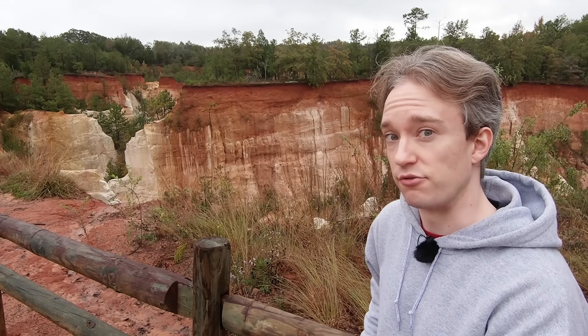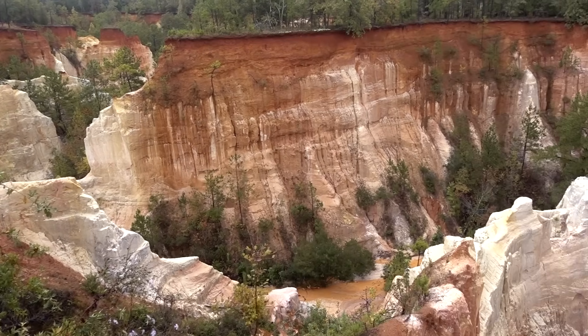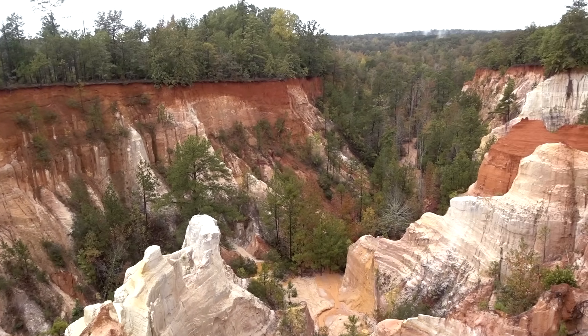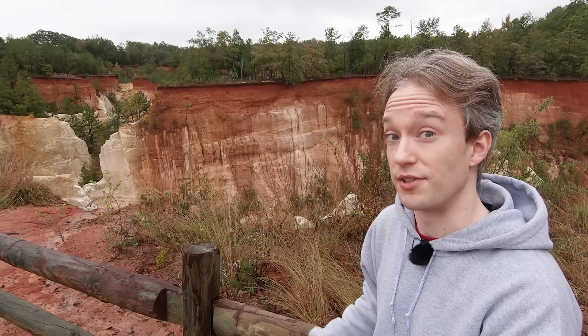Providence Canyon, a couple of hours' drive from Atlanta, is known as Georgia's Little Grand Canyon. This network of gorges and gullies reaches over 40 metres deep, and it's beautiful, even without the artificial saturation boost that a lot of photographers give it.